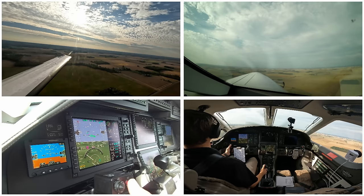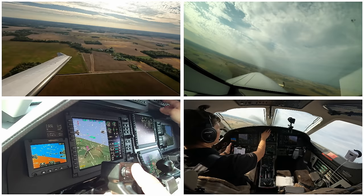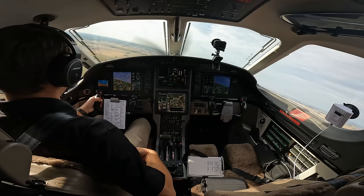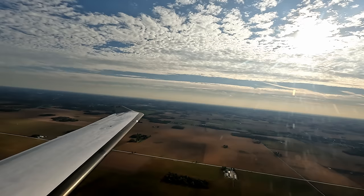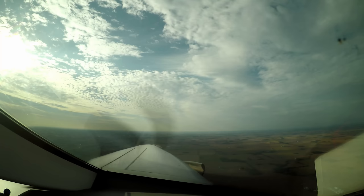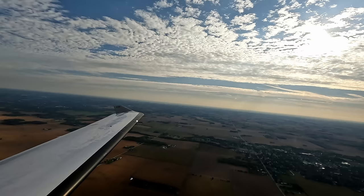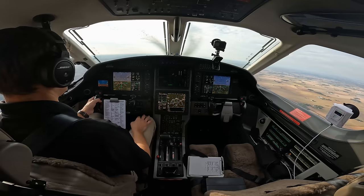We're clear on the left - we'll go ahead and turn on course. Marion traffic, Pilatus 921 November Golf departing the area to the south, Marion. Grissom Approach, Pilatus 921 November Golf. 921 November Golf, squawk 1356 for your IFR. 1356, 921 November Golf. He was ready for me. 921 November Golf, radar contact, 4 south of Marion. Maintain VFR at or below 10,000 for now - I'm working on your IFR. VFR at or below 10,000, 1 November Golf.